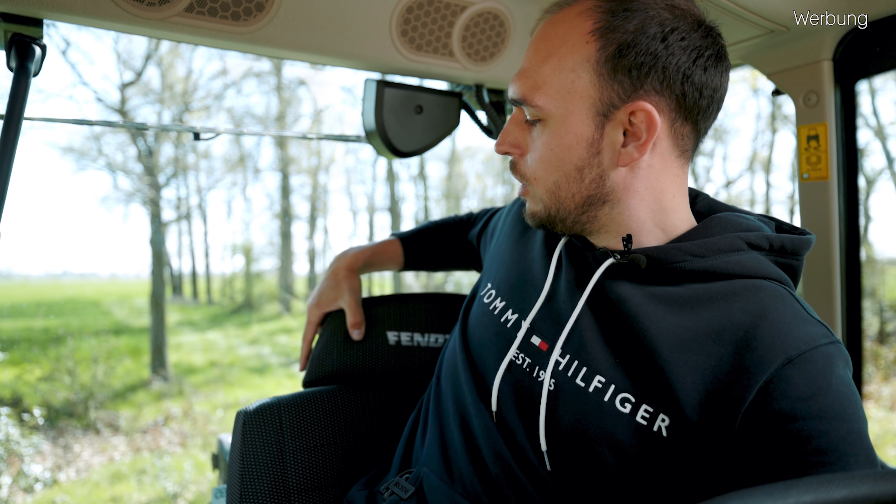Wir können auch elektrisch die Lendenwirbeldinger alles verstellen – also alles per Knopfdruck. Was mir hier ein bisschen fehlt, ist oben die Stütze der Schultern, was bei dem anderen Siebener von uns ein bisschen besser ist. Dafür können wir jetzt hier hinten die Kopfstütze so hin und her schieben und nicht mehr hoch und runter schieben, wie man es sonst gewohnt war.